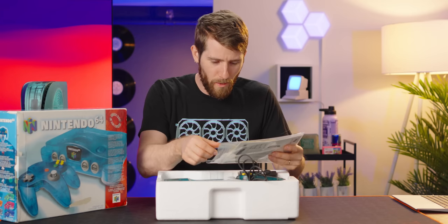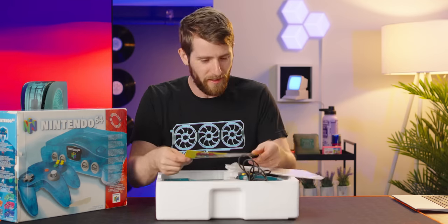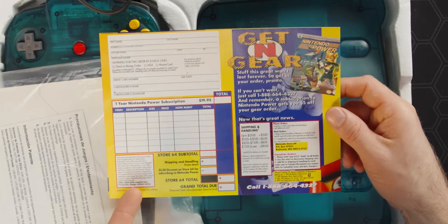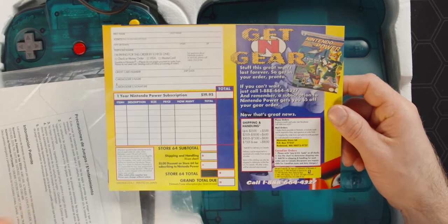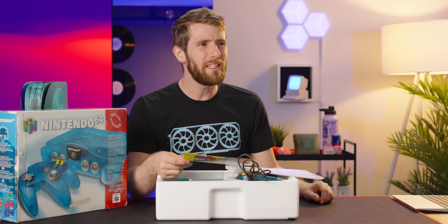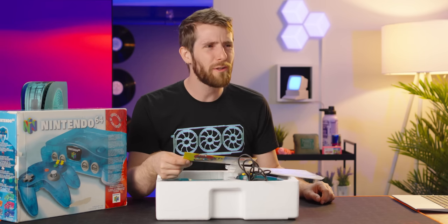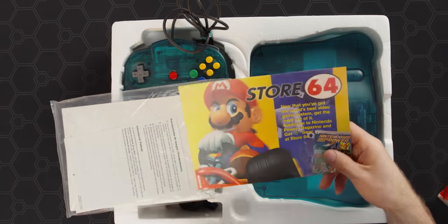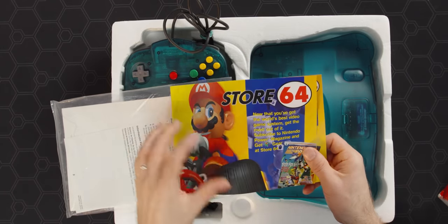It's a little bit smaller. Nintendo Power magazine! I couldn't afford Nintendo Power magazine — I was a poor kid. A year subscription for 20 bucks. How did they do an entire magazine and shipping for a dollar fifty an issue? Oh, there was other stuff to order in here. "Store 64 — now that you've got the world's best video game system, get the most out of it."